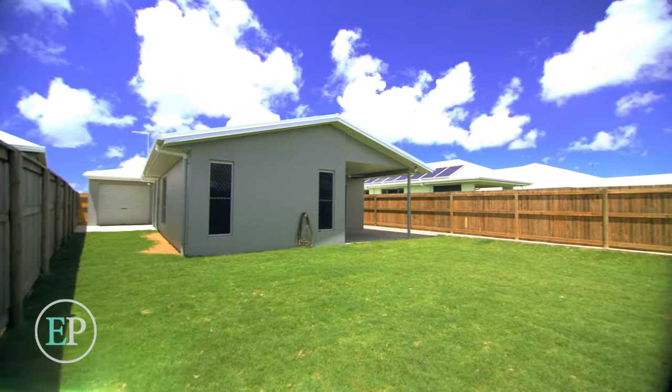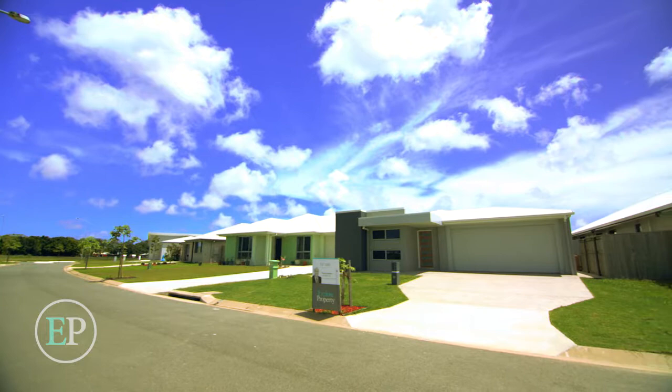Set on a fully fenced low maintenance allotment which has rear yard access and room for a shed, this home is ideal for first home buyers, downsizers or investors and has a separate title with no body corporate involved.